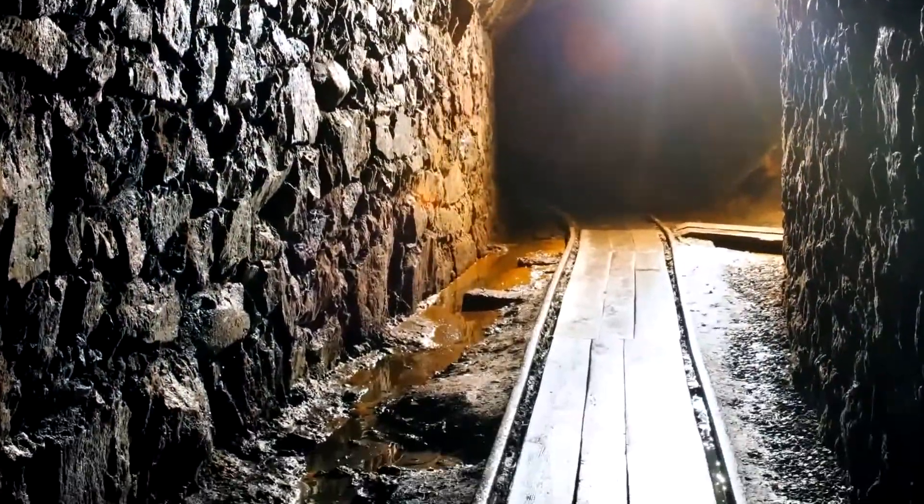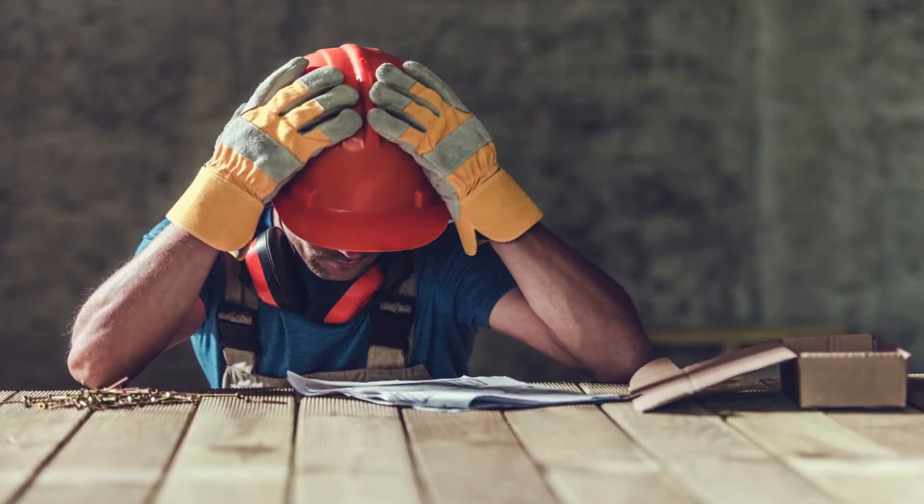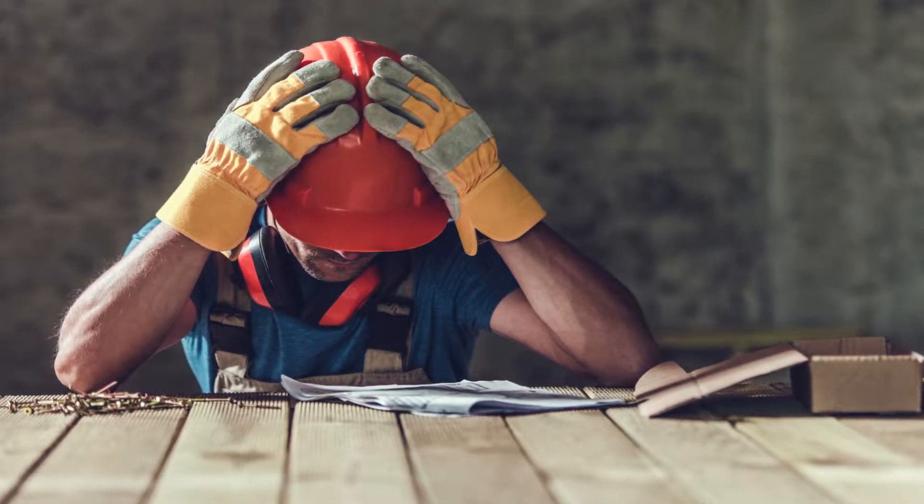From dewatering pumps that keep your mines dry to slurry pumps that pass gritty fluids — competitor pumps are often ill-equipped to handle the problems that arise in the extreme circumstances of mining.